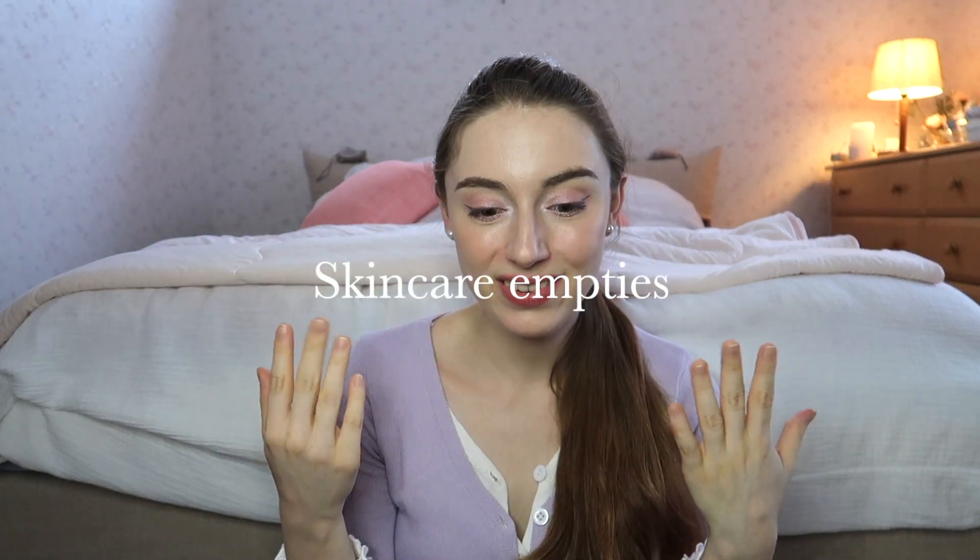Hello everybody and welcome back to my channel. If you're new here, my name is Laura. Today I have a little extra video for you guys, so I hope you enjoy. Today I'm going to talk about my favorite — the best and the worst — skincare products I used in June of 2020. If you want to find out which products are a go-get and which are super bad, keep listening. I have six products with me today, all products I finished using this month.